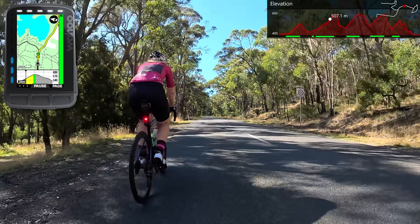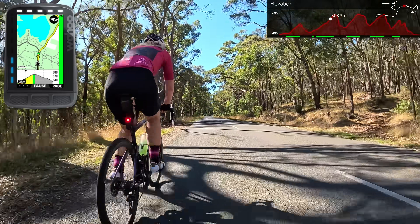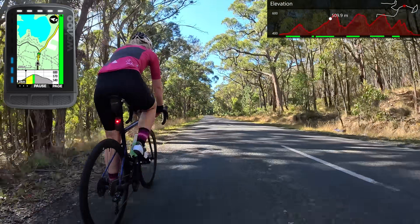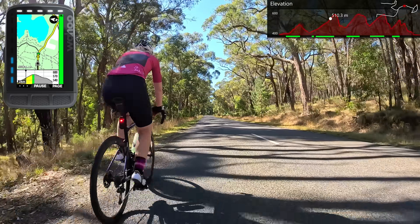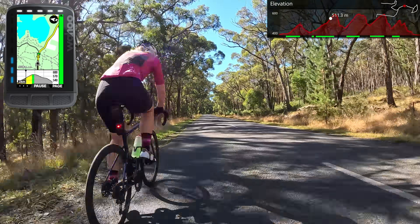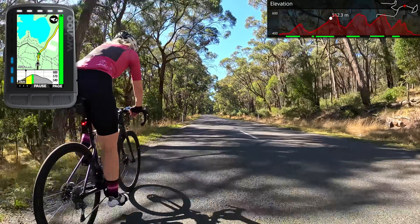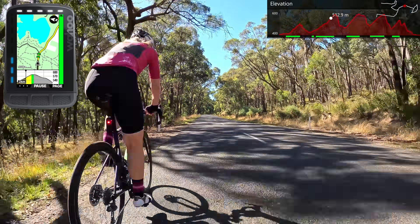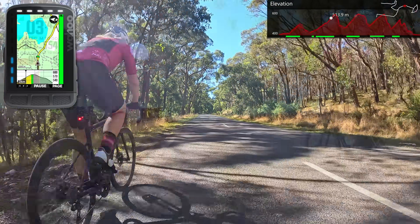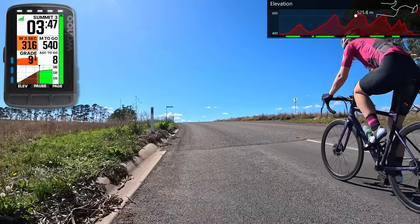Jumping ahead to near the summit of climb two — like Pac-Man we've eaten all the chevrons with only a few to go. Here is where the map screen and elevation profile really comes into its own: it's not only showing the top of the climb but also that there's a descent coming up after. So if we're pushing hard on a road we don't know, we can go extra hard knowing there's at least a kilometer and a half of descent coming after this climb.